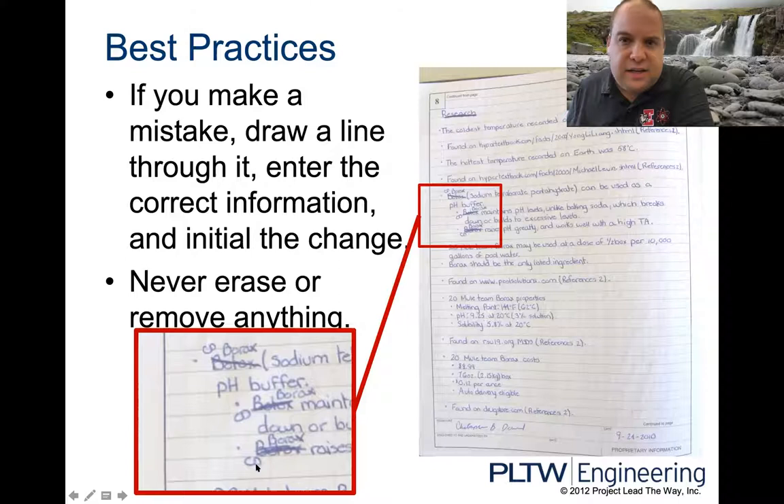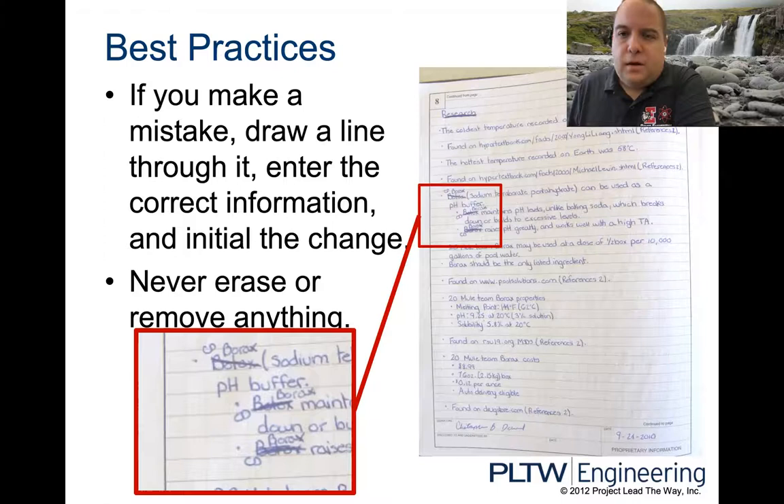If you make a mistake in your book, it is not the end of the world. Just cross it out with one strike through, rewrite the correct information, and then initial the change.